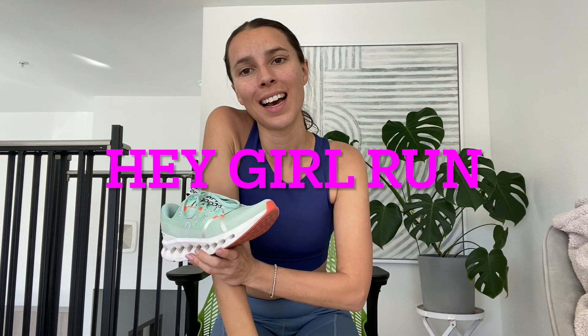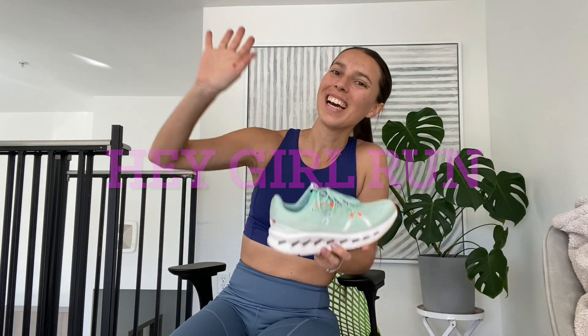So sizing: I am a size 7 in Hoka and a size 8 in On — I hope that helps. Okay girls, that is it for now and I will see you next week. Thank you so much for watching. Bye!